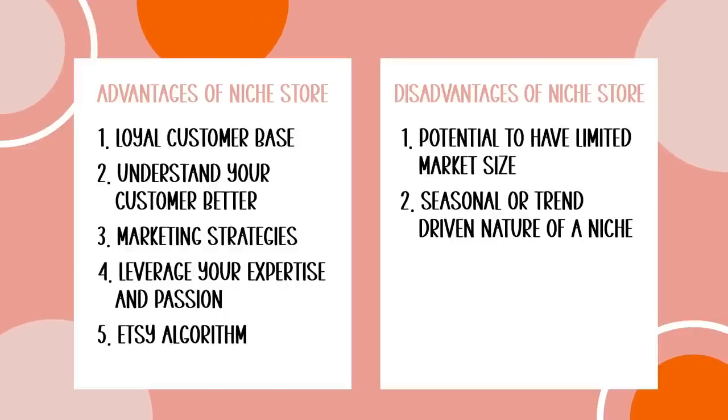It's really important to consider the longevity and sustainability of your niche — how are you going to make sales every single month of the year? To sum it up, the advantages of a niche store are loyal customers, understanding your customer really well, easier marketing strategies, leveraging your expertise and passion, and potentially getting into the Etsy algorithm more easily. The disadvantages are the potential for a limited market size, fewer customers, and seasonal or trend-driven sales patterns.